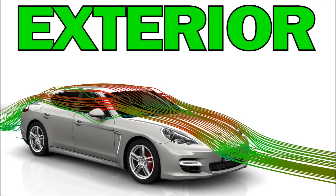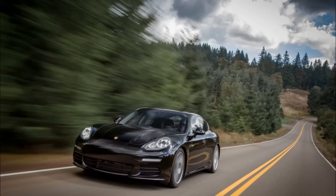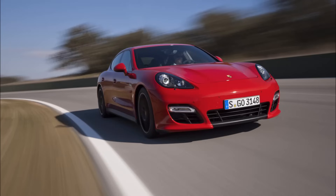Moving on to the exterior — the looks, in my opinion, are great, but I'll leave the styling judgments up to you. In terms of colors available for the Panamera, there are a lot of different options, from red to blue, silver, black, and white. Pretty much all colors of the spectrum are represented, so if you're looking for a specific color, if you wait or look hard enough, you should be able to find it.